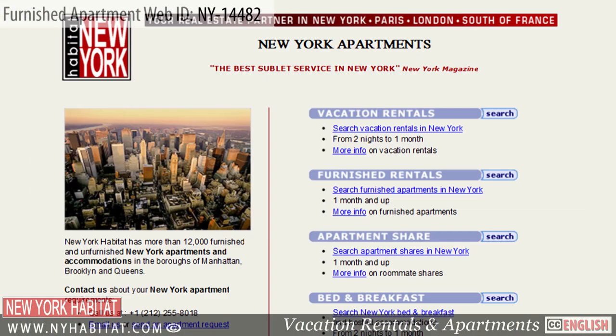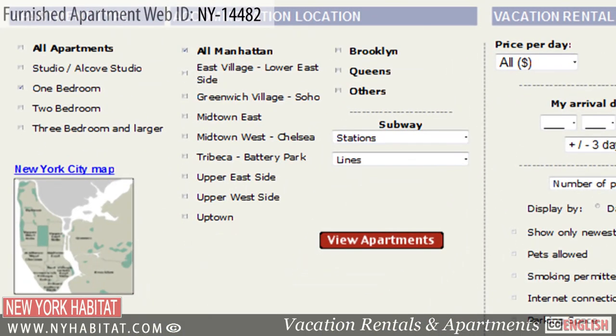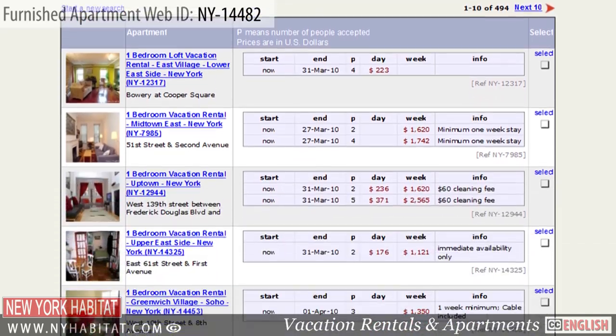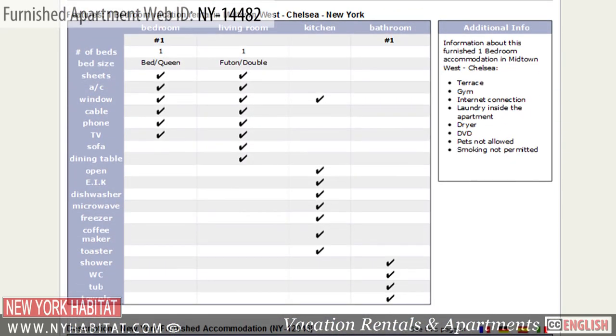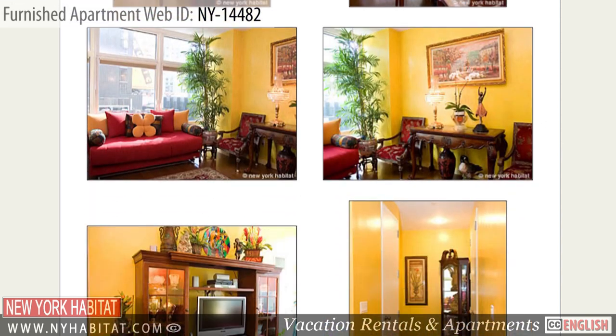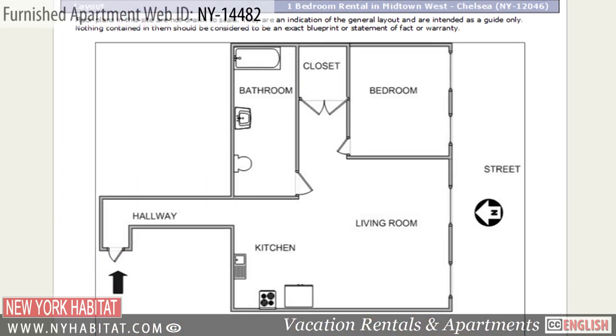Don't forget to visit our website at nyhabitat.com, where you will find more great furnished apartments not only in Hamilton Heights, but all over Manhattan, Brooklyn, and Queens. There is no better way to experience New York than to live like a local, which you can do by booking a furnished apartment with New York Habitat for your next trip to the city.